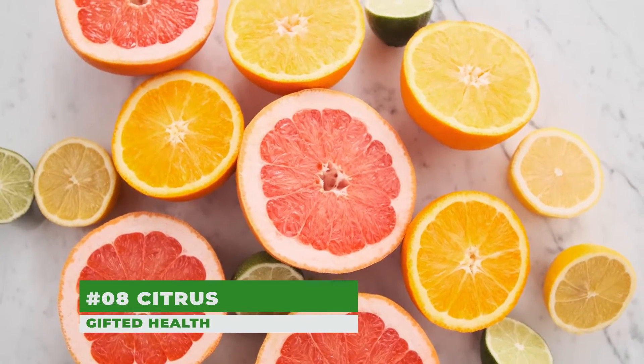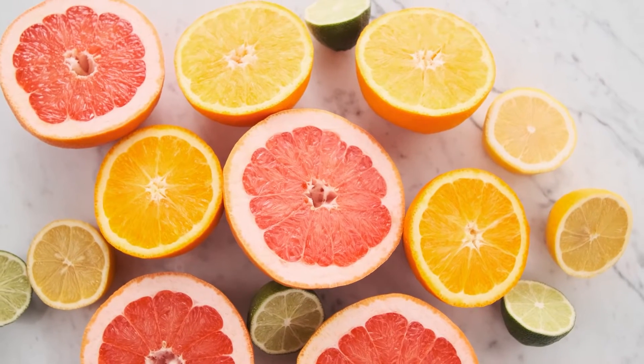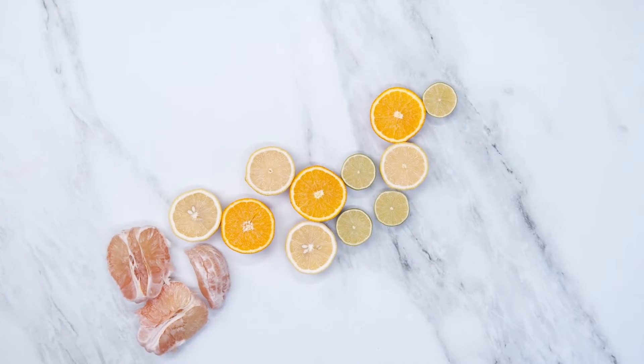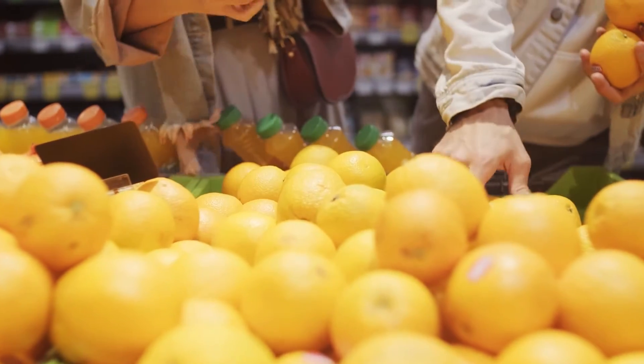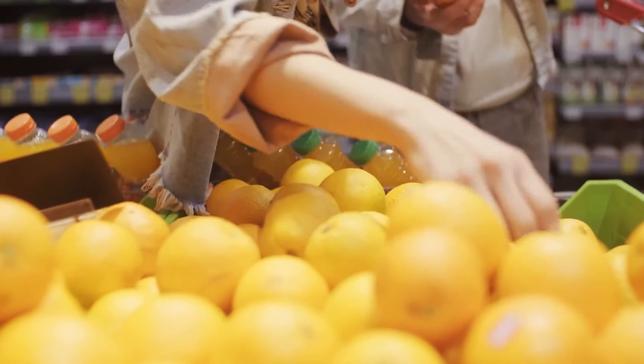Number 8: Citrus. Citrus fruits, including grapefruits, oranges, and lemons, have been shown to reduce liver toxicity. These fruits are also rich in vitamin C, which is shown to prevent the buildup of fat in the liver. However, since citrus also contains high levels of fructose, it's best to consume it in moderation, as too much fructose can intensify fatty liver disease.